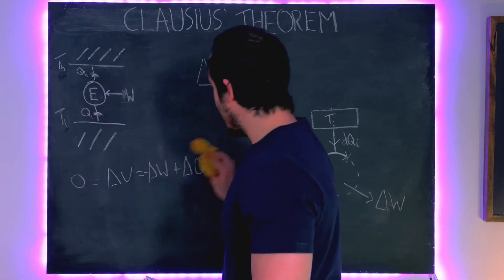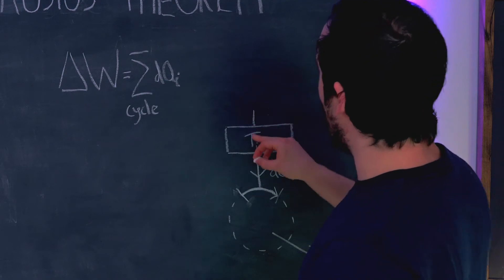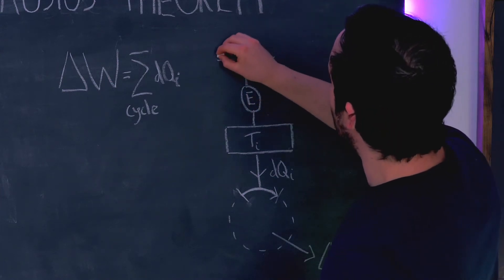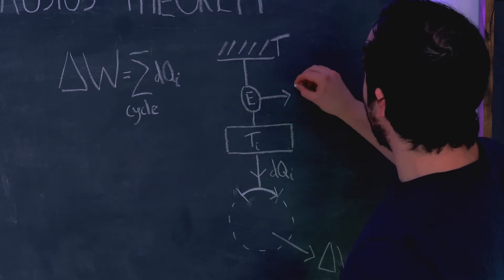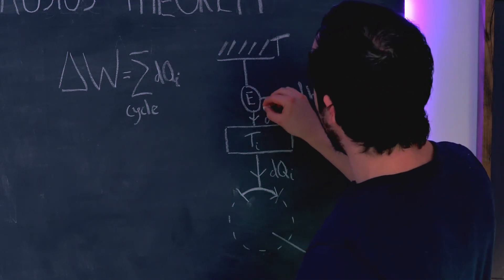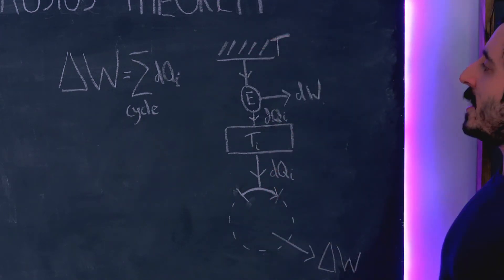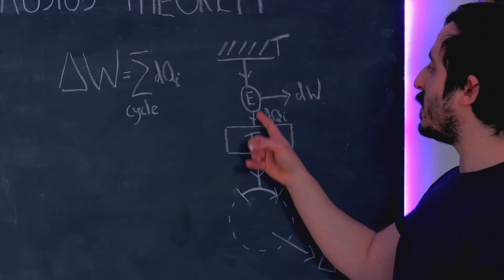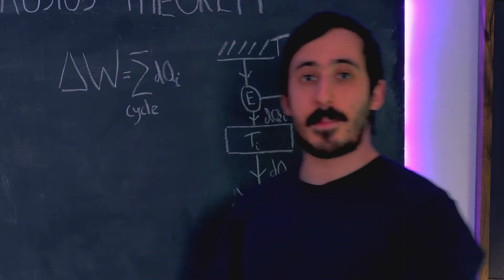The very clever step that Clausius made as a thought experiment was to imagine connecting this reservoir at temperature TI to a Carnot engine, which is in turn connected to a very large reservoir at temperature T. The Carnot engine outputs some work delta DW at each stage and ejects heat DQI into the reservoir at TI. So heat flows from the main reservoir at T into the Carnot engine, which outputs work and feeds DQI into the reservoir at TI, driving the original engine.